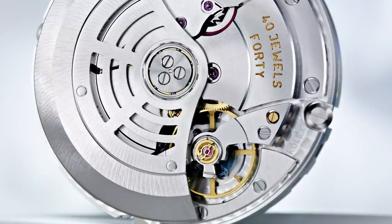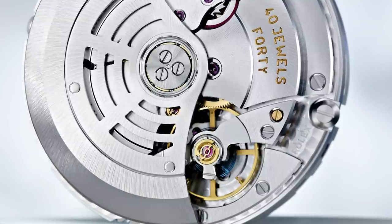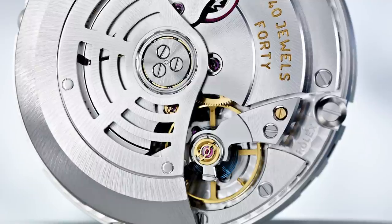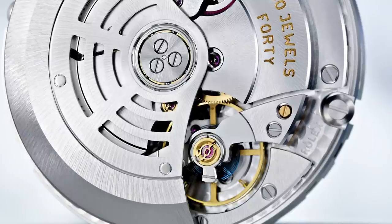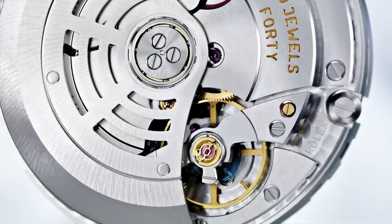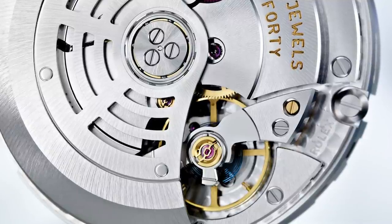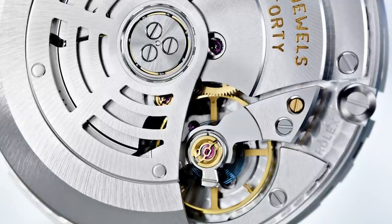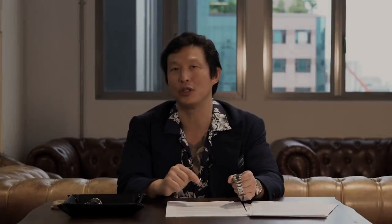The movement also features a bi-directional automatic winding system riding on ceramic ball bearings. It runs at four hertz — 28,800 vibrations per hour — making it very resistant to the micro-shocks watches experience constantly. It has a free-sprung balance wheel regulated using inertial blocks, on a full traversing balance bridge for maximum stability. It also features Rolex's proprietary Parachoc shock-absorption system, which is much more effective than a normal shock absorber. And it uses a Parachrom hairspring — created by Rolex from niobium, zirconium, and oxygen — a material they own the patent for. It has an overcoil to create concentric breathing, is unaffected by magnetism, and according to Rolex is up to 10 times less susceptible to shock than a normal hairspring.